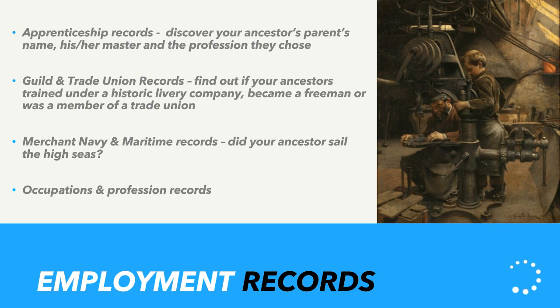Employment records mainly consist of apprenticeship records, which allow you to discover your ancestor's trade, who they trained with, and the names of their parents. We also have guild and trade union records — exclusive to us — covering the historic livery companies of the City of London dating back to the 16th century, merchant navy and maritime records reflecting Britain's long maritime history, and a variety of regional occupation and professional records such as county lists of clergy. You can find them by going to our A to Z section and searching with relevant keywords.